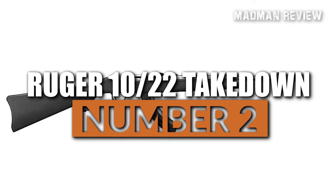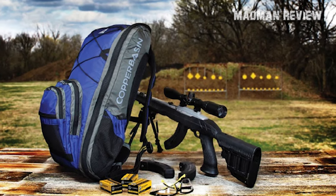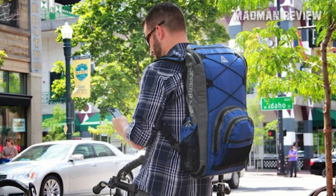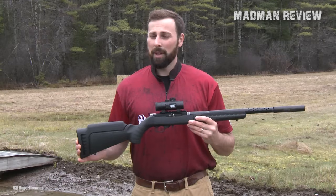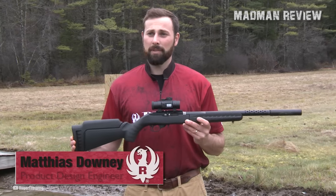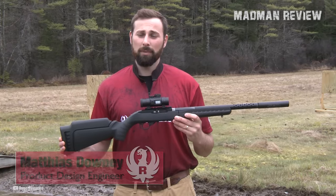Number 2: Ruger 10-22 Takedown. Securing the second spot on our list is the Ruger 10-22 Takedown, widely recognized as the best 10-22 option for backpackers. This model is designed to meet the needs of outdoor enthusiasts seeking a lightweight, compact, and reliable firearm for their wilderness adventures.